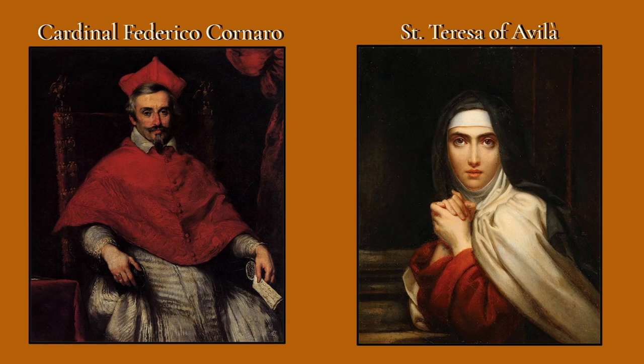She had many visions which she wrote about in several books, and Bernini depicts one of those visions in the work of art we're going to look at.